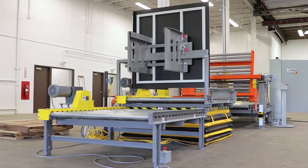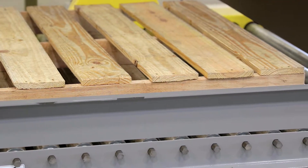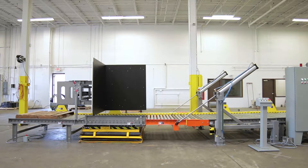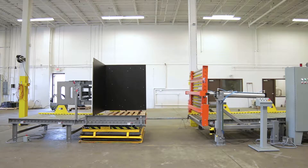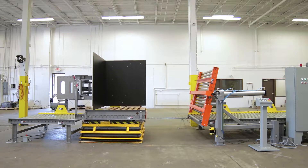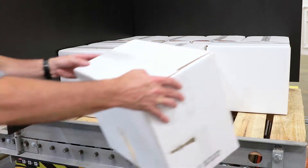Now, a pallet can be placed on the feeder conveyor by someone other than the machine operator. When needed, the operator simply presses the button and the pallet moves onto the ergonomic lift table to the pre-programmed height. From here, the machine operator can load the pallet.